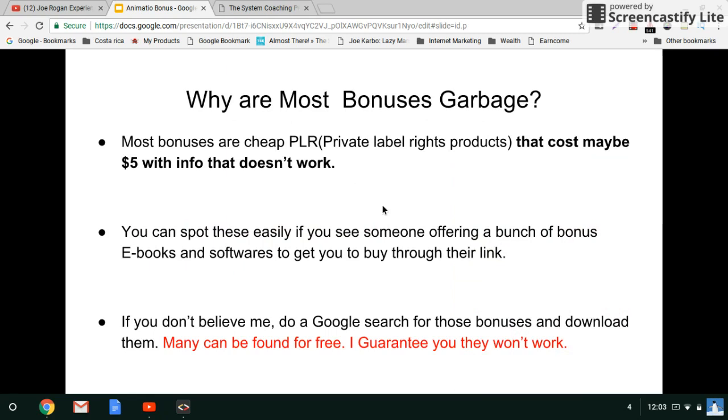So when I say most bonuses are garbage, the reason I say that is most bonuses are cheap PLR — private label rights — products that cost maybe five dollars with info that doesn't work. You can spot these easily if you see someone offering a bunch of bonus ebooks and softwares to get you to buy through their affiliate link. Usually the way they get these bonuses is through membership sites that offer these products — you pay a membership price and get access to products that you can give away. I've been full-time at this since August of 2009 and these products don't work.